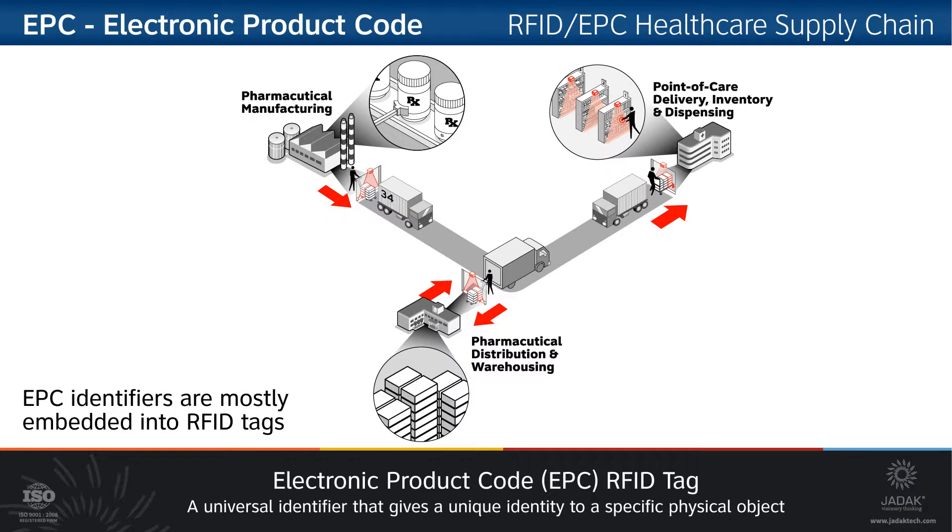This short video is intended to show how the EPC system, when integrated with RFID, can streamline the supply chain process using a healthcare pharmaceutical example. But in addition to improving production and inventory control, this RFID-EPC system also improves patients' five rights adherence.